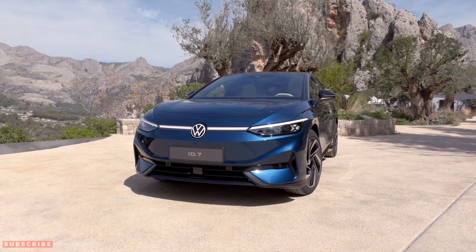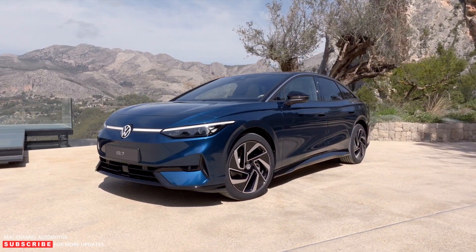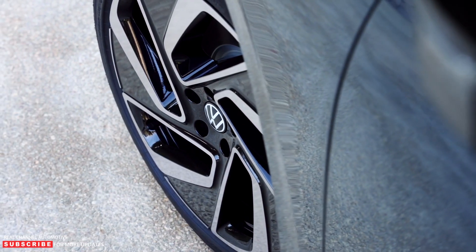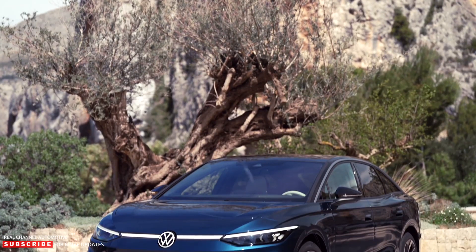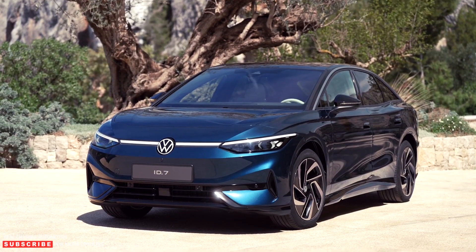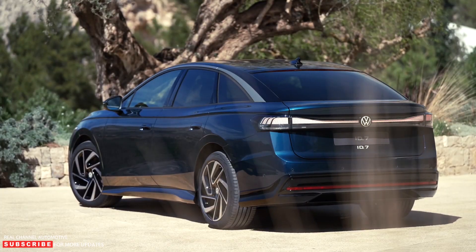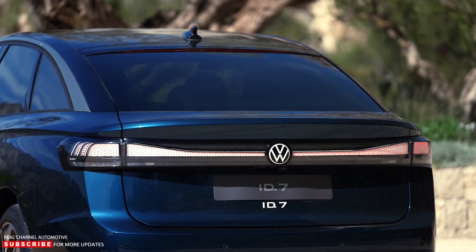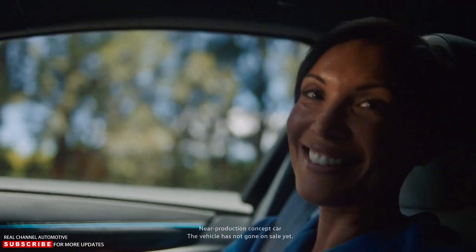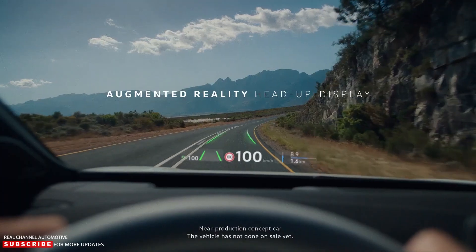The ID.7 is 195.3 inches long with a wheelbase of 116.8 inches. These dimensions are comparable to the Mercedes EQE electric sedan, which measures 196.9 inches long with a 122.8-inch wheelbase. Without exterior mirrors, the Volkswagen ID.7 is 73.31 inches wide, and depending on equipment selected, the drag coefficient can be as low as 0.23.